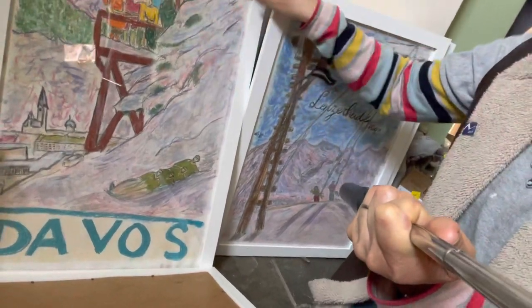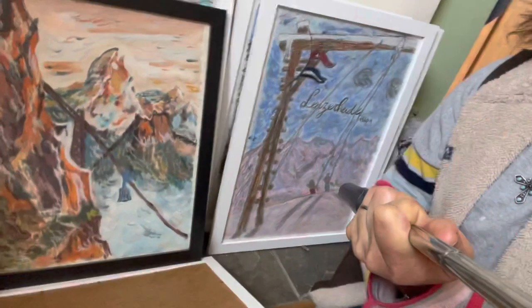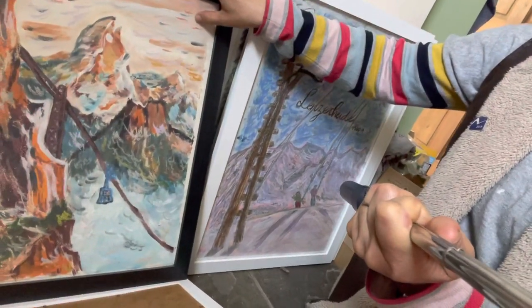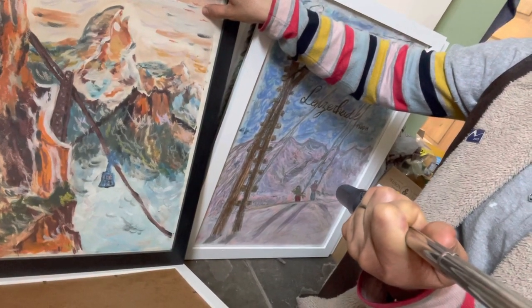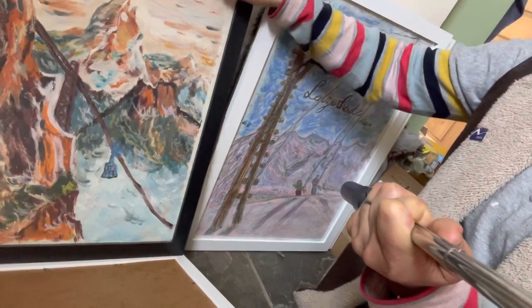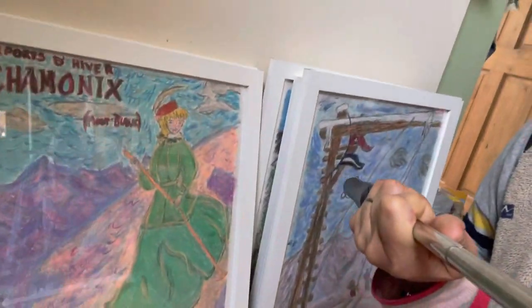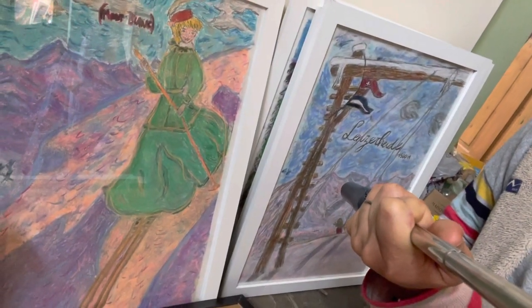And the bobsled track here — it's an old bobsled run and people watching from up the top. This one is also one of my old ones in acrylics. It's also somewhere in France and I cannot remember where it was, but I did it many months ago.